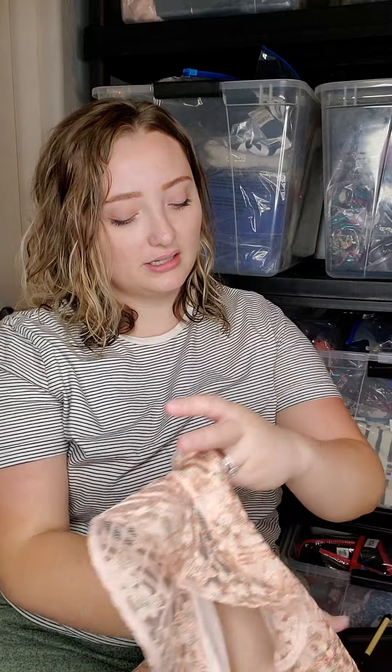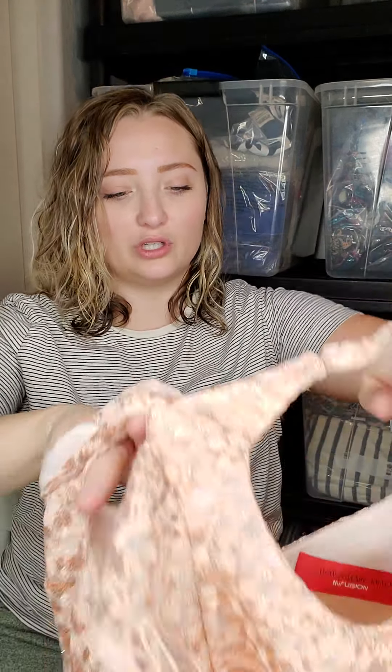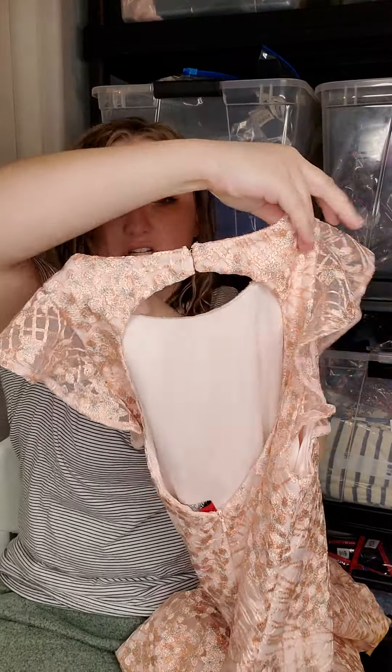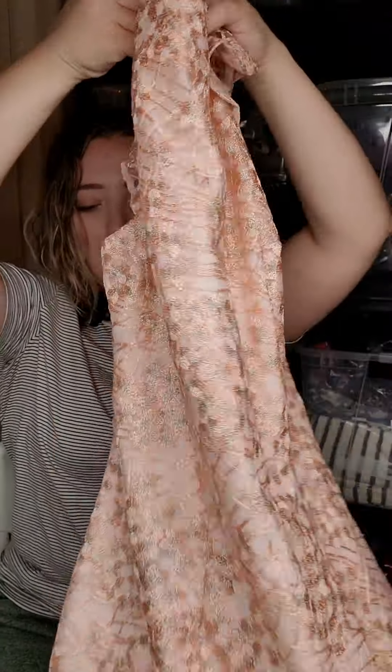The dresses at the store were fire. I picked up this dress — it's Carmen Marc Valvo. I wasn't familiar with this brand, but I could feel that it was really good quality with super pretty lace. I'm going to look and see if it would be worth putting up on my Poshmark. I really like this one a lot, but if not it's going to ThredUp.